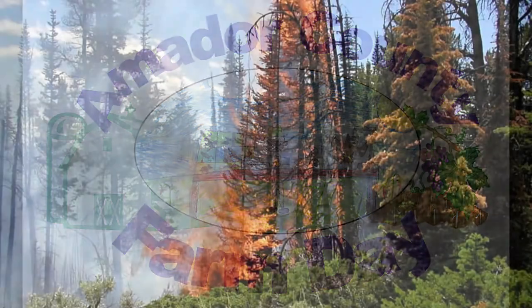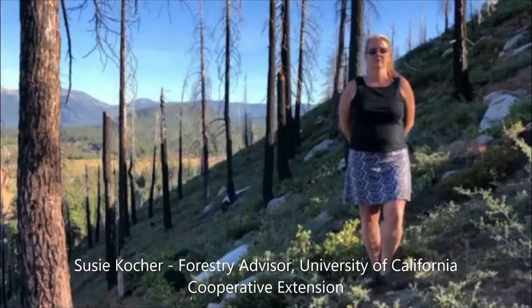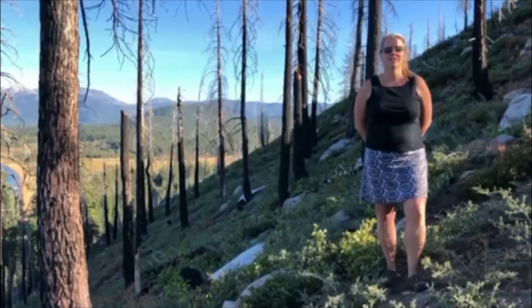Amador County Farm Day, bringing agriculture to the classroom. Hi, I'm Susie Coker. I'm a forestry advisor for the University of California Cooperative Extension.